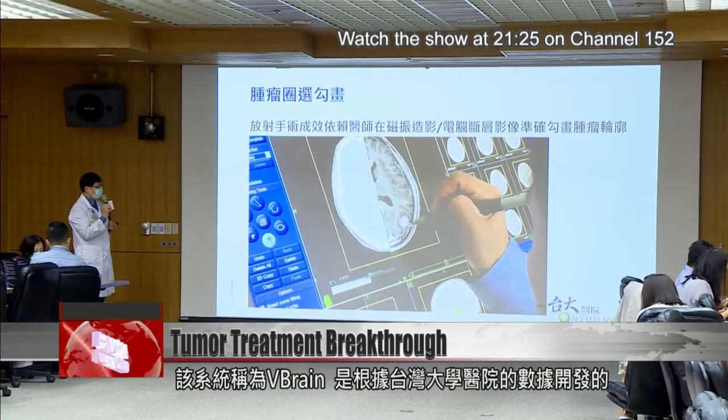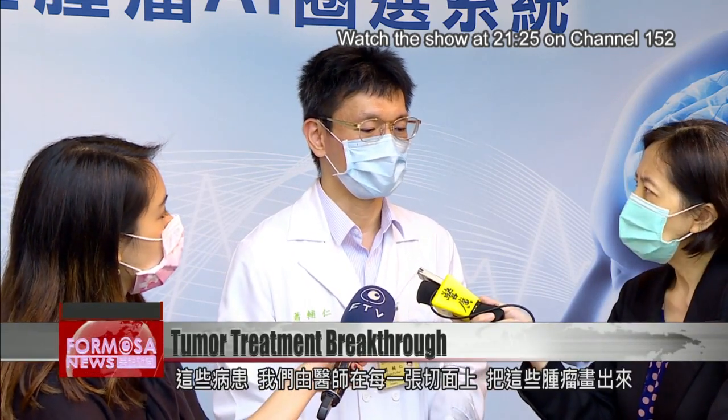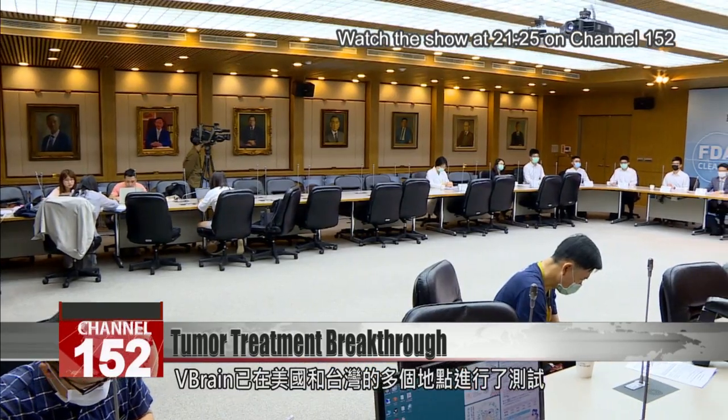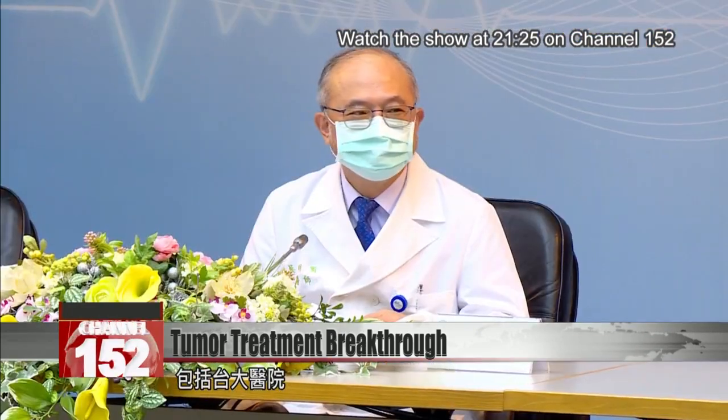This system, called V-Brain, was developed with data from National Taiwan University Hospital. National Taiwan University Hospital has used radio surgery to treat more than 3,000 patients in the past 10 years. For these patients, we had doctors contour the tumors on each medical image. With this data from National Taiwan University Hospital, we were able to train the AI system. V-Brain has been tested at multiple sites in the U.S. and Taiwan, including NTU Hospital.